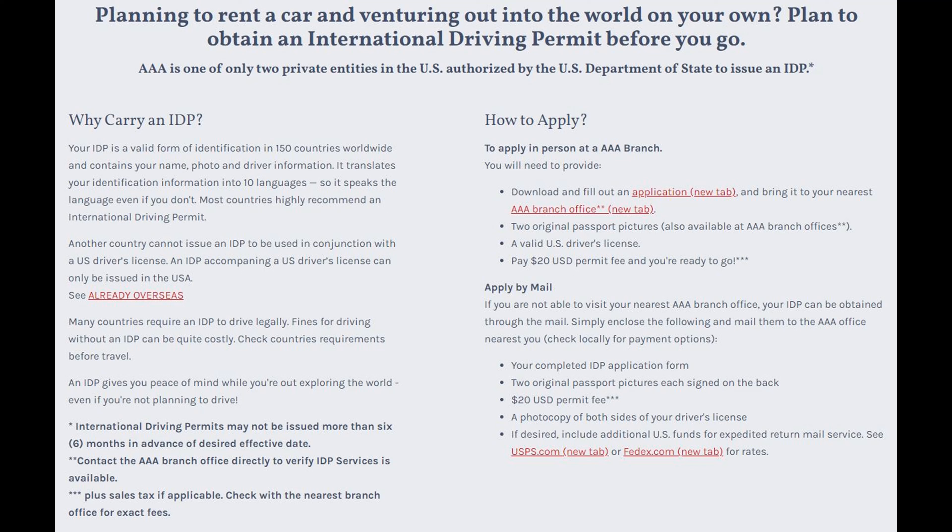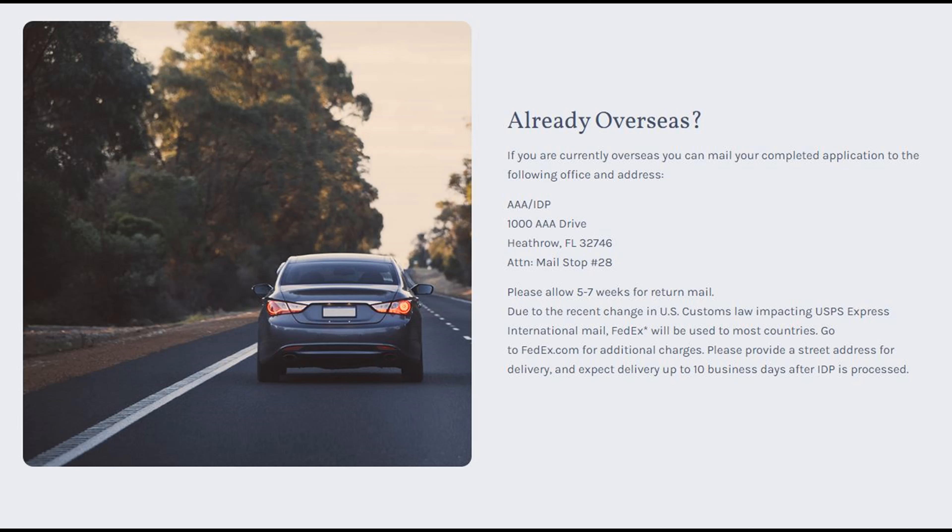What if you're already overseas and you now need an IDP? You can still mail all that information to the address in Heathrow, Florida, but it will take a long time — five to seven weeks — for return mail.